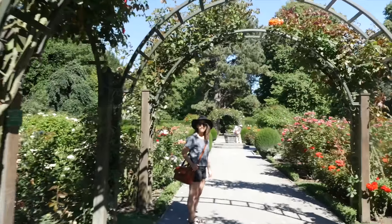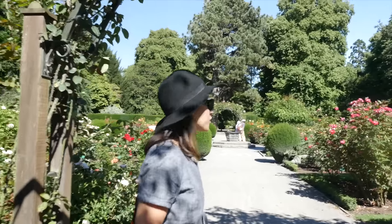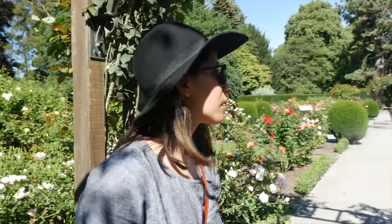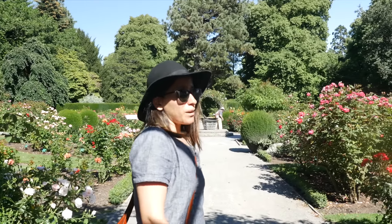Christina, how excited are you? Pretty excited. Why are you so excited? Because we are in a gorgeous rose garden and I love roses. How does it smell? It smells really good.